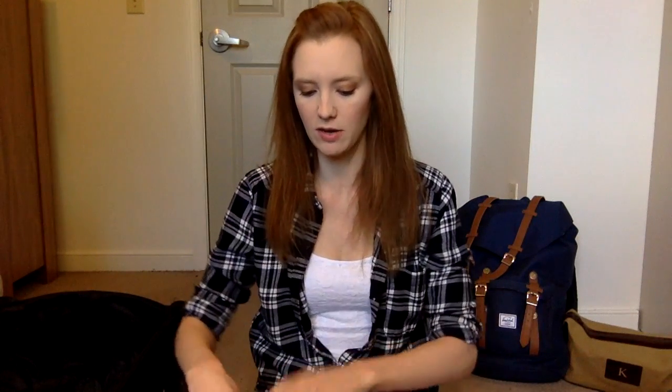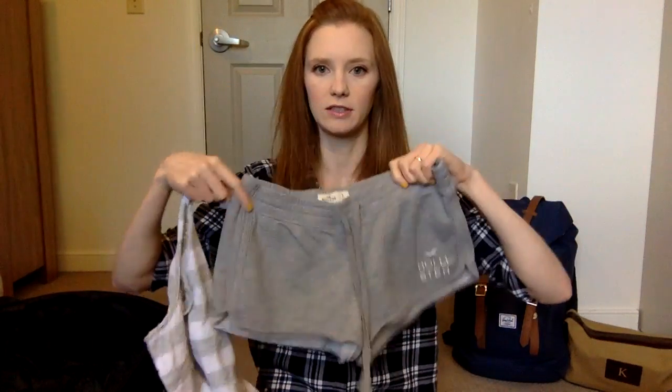Bring more than one swimsuit. I brought two brand-new swimsuits and didn't have time to try them on — one didn't fit, so I ended up wearing the same one every day, hand-washing it in the sink and sometimes putting it on still wet. I learned my lesson — if I ever do a cruise again I'll bring like seven swimsuits. Both the top and bottoms are from Abercrombie. To wear over my swimsuit I also brought a gray and white striped tank top from Abercrombie and matching gray and white shorts from Hollister.